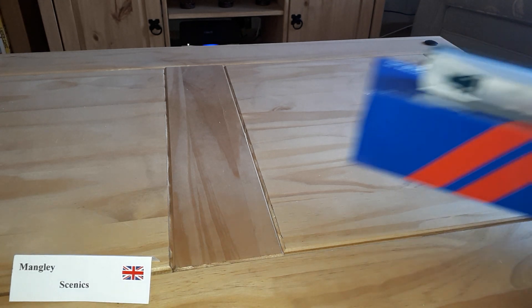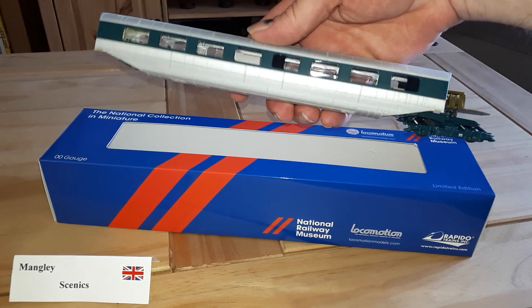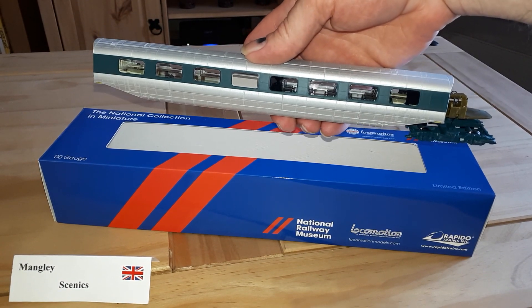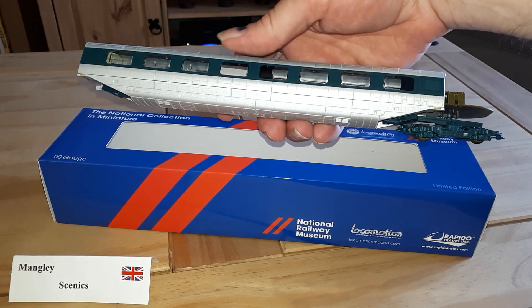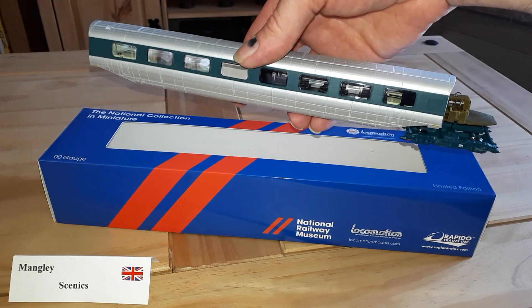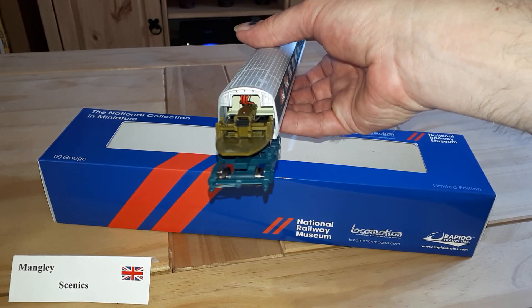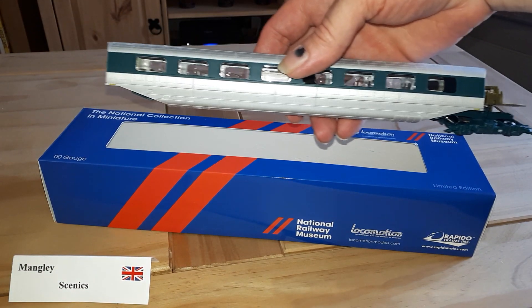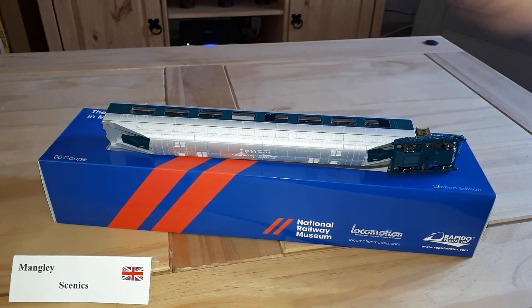For me the pièce de résistance — very hard to find, but I managed to bag myself the extra carriage for the Rapido Trains APT-E. I'll be looking forward to getting the actual train out and adding this one onto the rake, which apparently is quite fiddly to do. I'll be showing you a video of that as soon as it's out on the layout. Thank you, hope you've enjoyed seeing my purchases and see you again soon.